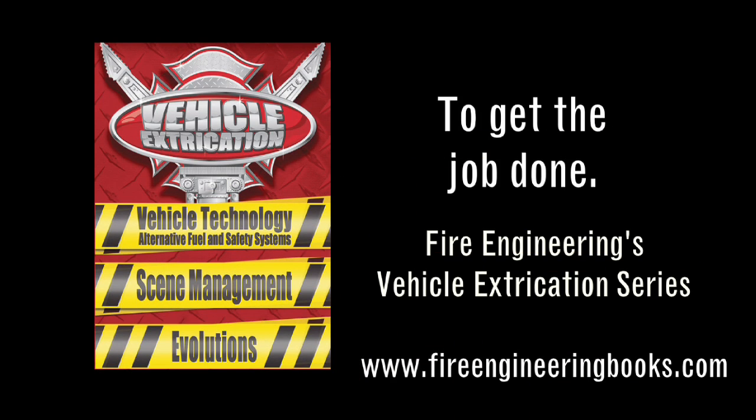Fire Engineering's Vehicle Extrication Series — to get the job done. Online at FireEngineeringBooks.com.